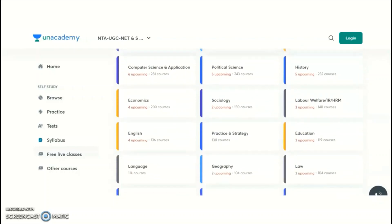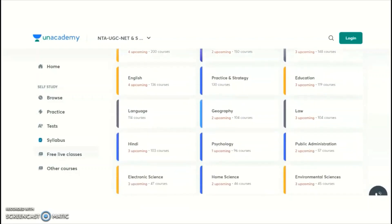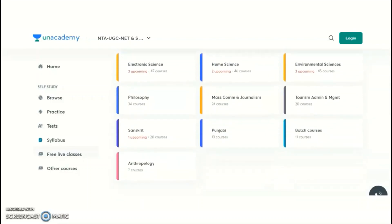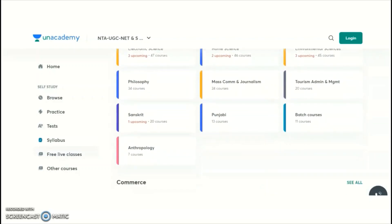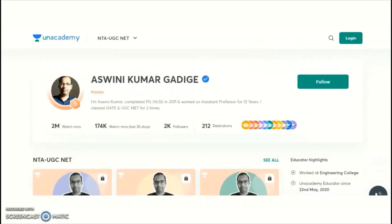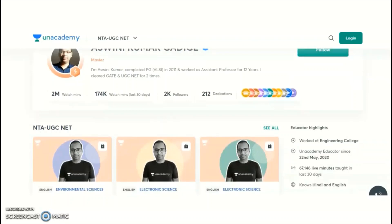Other available subjects include Labor Welfare, English, Education, Geography, Law, Hindi, Psychology, Public Administration, Electronic Science, Home Science, Environmental Sciences, Philosophy, Mass Communication and Journalism, Tourism Administration and Management, Sanskrit, Punjabi, and Anthropology. The presenter is an Unacademy educator for both Paper 1 and Electronic Science.